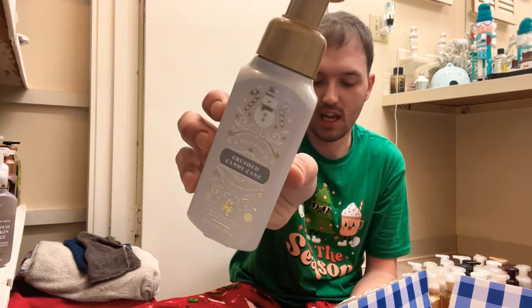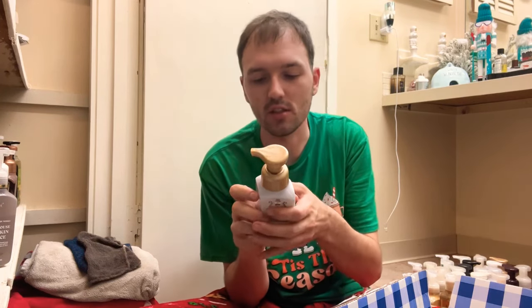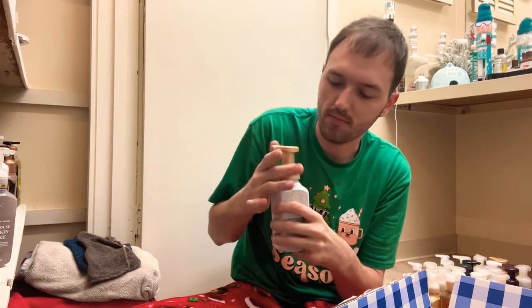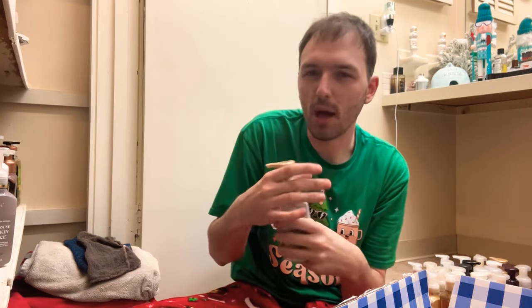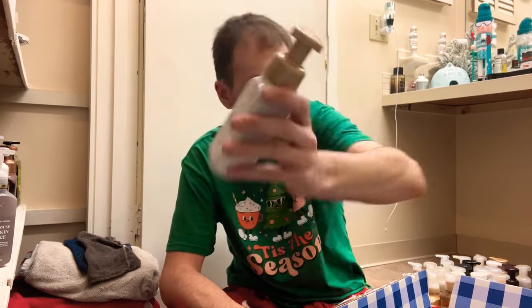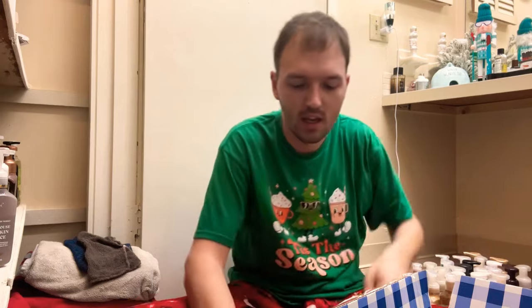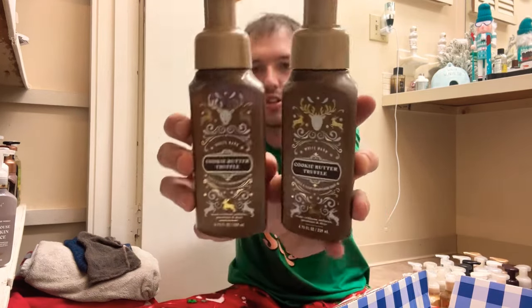Crushed Candy Cane — crunchy peppermint, white sugar crystals, and frosted mint leaves. Yeah, this one is good. You just need that peppermint candy cane scent laying around because you never know when you're going to need it, so we'll keep that one.